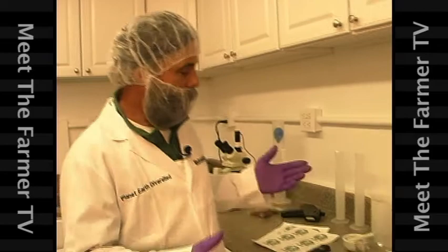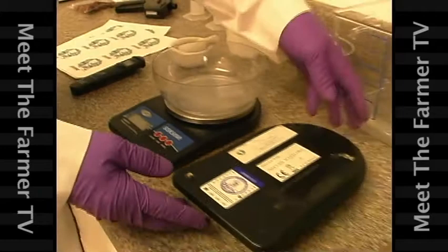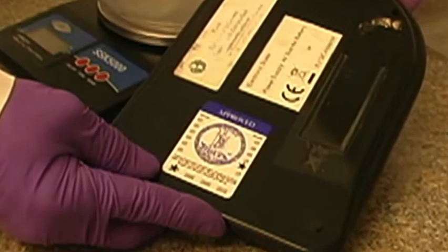One of the most critical things is to be able to measure items by weight. We have a gram scale, and since we're using it for food products and we might actually sell some of these based on that weight, we have to have the scale approved by the Department of Weights and Measures.